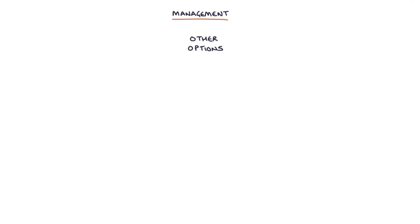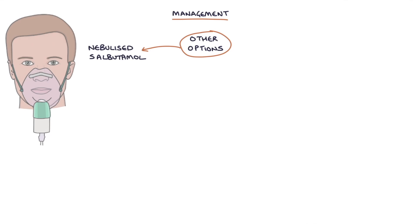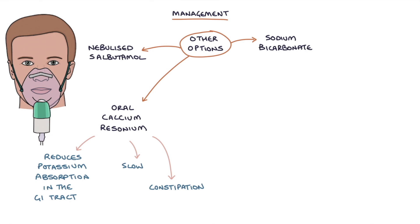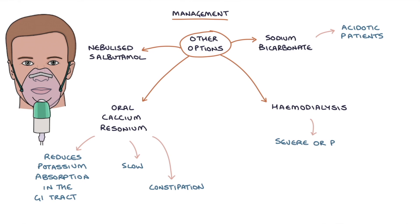Other options for lowering serum potassium include nebulized salbutamol, which temporarily drives potassium into cells; oral calcium resonium, which reduces potassium absorption in the gastrointestinal tract but is slow and causes bad constipation; sodium bicarbonate in acidotic patients on renal advice, which drives potassium into cells as it corrects the acidosis; and hemodialysis, which may be required in severe or persistent cases.